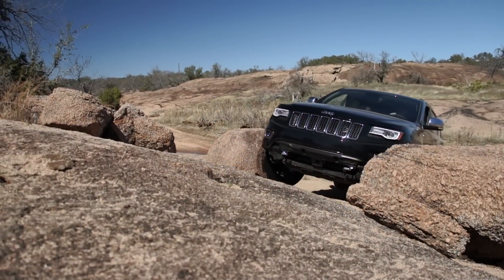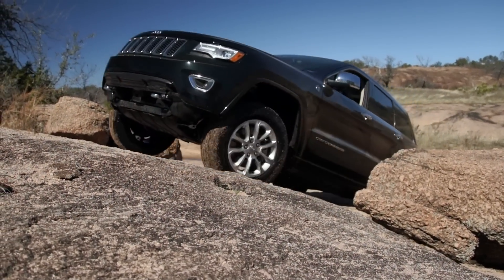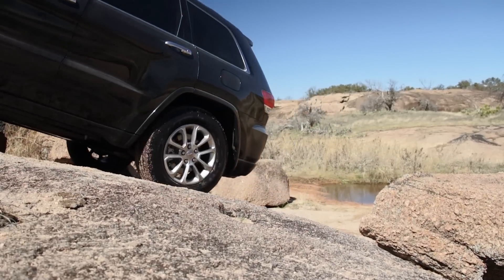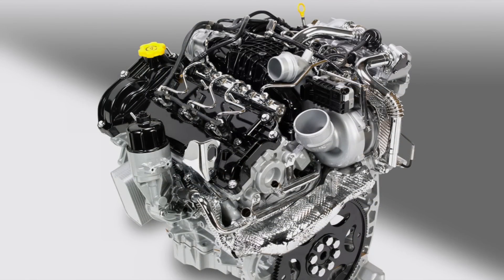Hello, I'm Scott Brady with Overland Journal and Expedition Portal, and I'm here with the 2014 Jeep Grand Cherokee. What's important about this particular vehicle, especially for those of us who like to do long-distance travel, is the availability of the 3-liter turbo diesel engine.